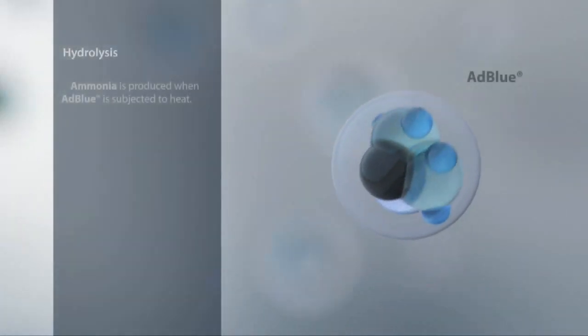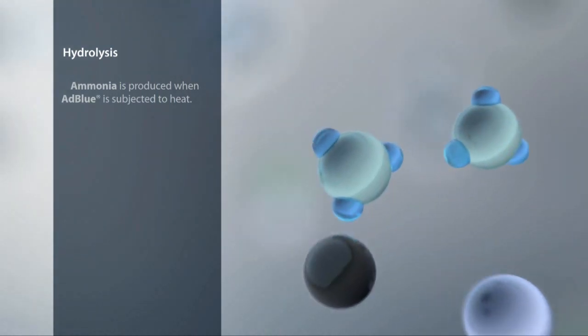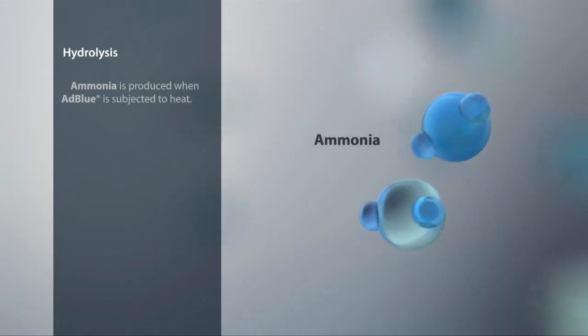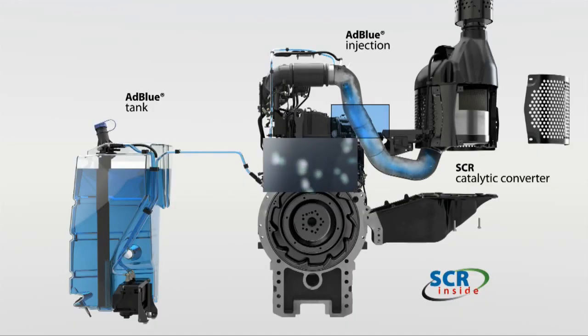The heat present here causes hydrolysis to take place. This converts the urea that is bound in the ADBLUE into ammonia. The ammonia that has been produced then goes to the SCR catalytic converter.